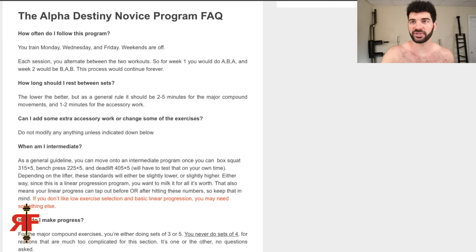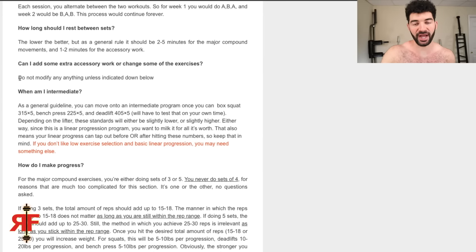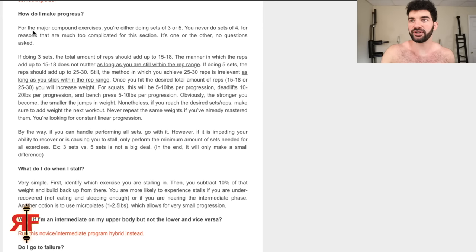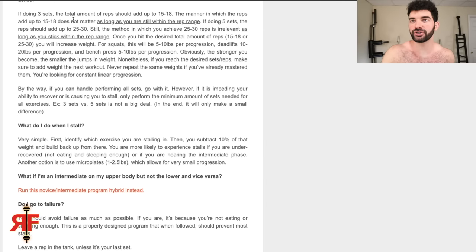From the FAQs on his website: do not modify anything unless indicated — I like that. He gives strength standards for when to move to intermediate. For the major compound exercises you do either three sets or five — never four, no questions asked. If doing three sets, total reps should add up to 15-18; if doing five sets, reps should add up to 25-30. The method doesn't matter as long as you stay within the rep range. Avoid failure as much as possible.